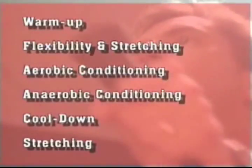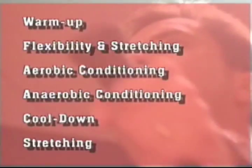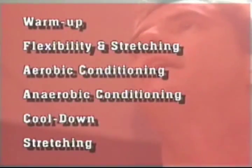In review, it is recommended that you see a doctor before starting any type of physical fitness program. Remember, an effective fitness program consists of the following components: warm-up, flexibility and stretching, aerobic conditioning, anaerobic conditioning, cool-down, and stretching.